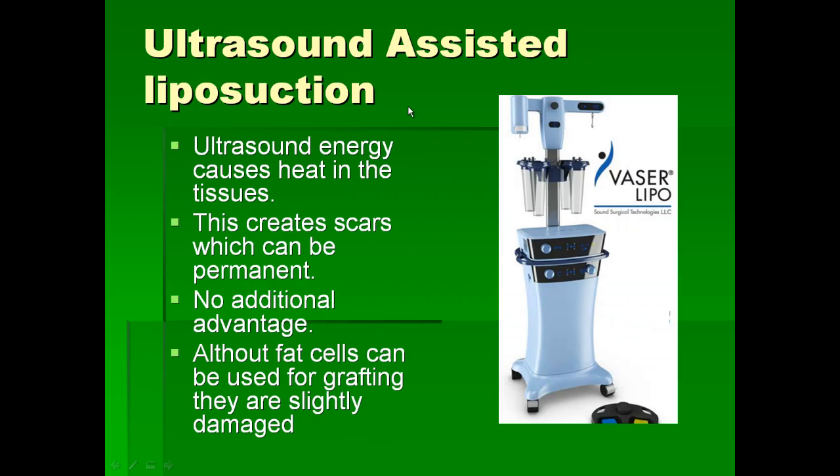Ultrasound-assisted liposuction has been introduced recently with newer techniques, but ultrasound energy causes heat in the tissues which creates scars within the fatty tissues that can be permanent. There is absolutely no additional advantage of using the ultrasound technique except adding extra cost to the patient. Although the fat cells could be used for grafting, they are damaged by ultrasound energy and heat and are not very suitable for grafting.